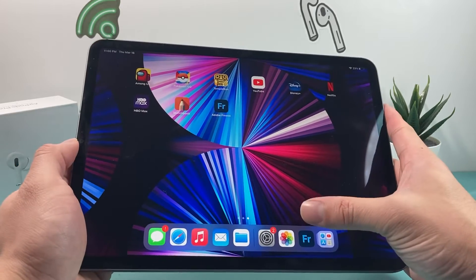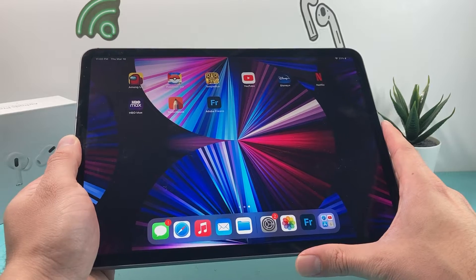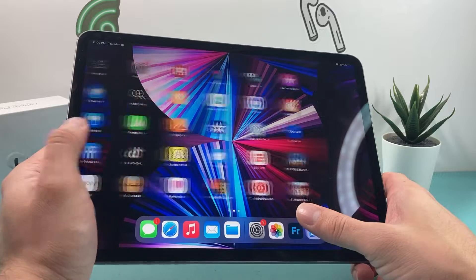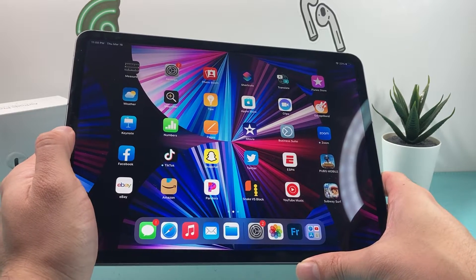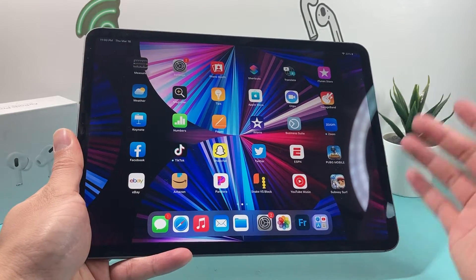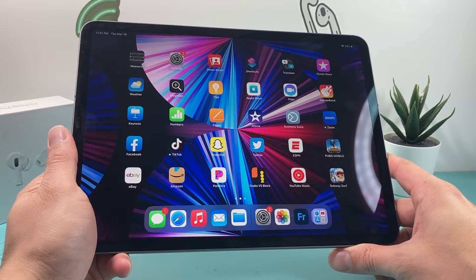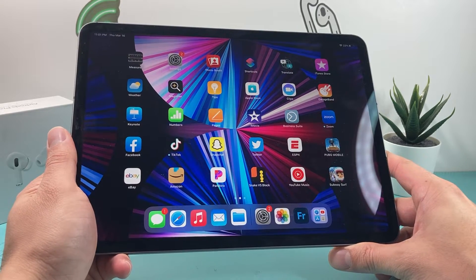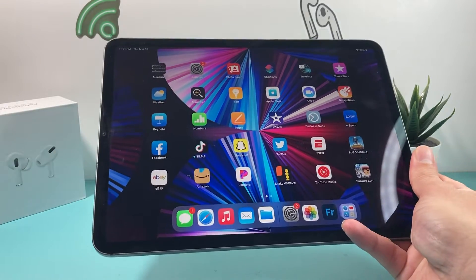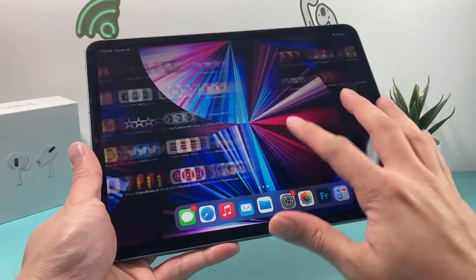A lot going for this iPad. One of the noticeable things is the powerful 3D sensing LiDAR sensor system that allows you to do things in VR as well, if you're looking for a virtual reality experience. Along with that comes the price tag — it started around $799 originally for the 128GB. You could also get 256GB, 512GB, and 1TB, which goes up to almost $1,299, and with the LTE version you pay $150 more.